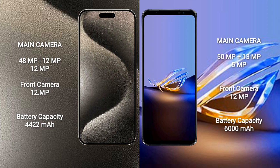iPhone 15 Pro Max has a 4422mAh battery with 33W fast charging support. Asus ROG Phone 6D Ultimate has a larger 6000mAh battery with 65W fast charging support.